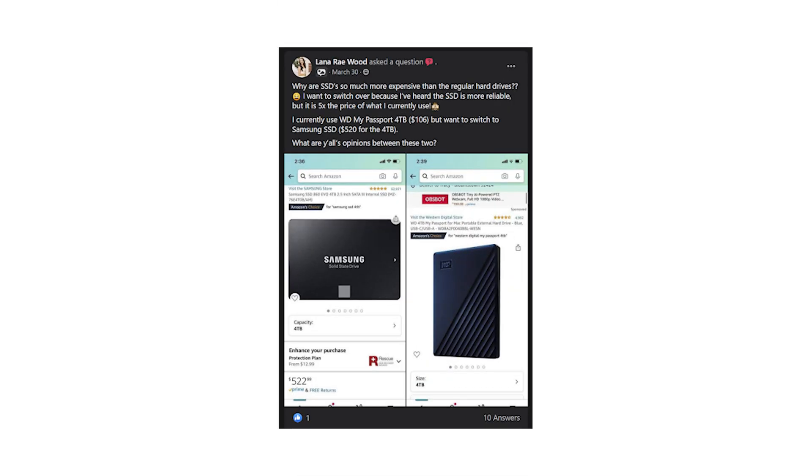The next question from Facebook says: why are SSDs so much more expensive than regular hard drives? I want to switch over because I've heard SSDs are more reliable, but it's five times the price of what I currently use — a Western Digital My Passport 4TB at about $106 — versus the Samsung SSD at $520 for 4TB. Why the huge price discrepancy? I don't actually know the technical answer; I just assume it costs more to make them.